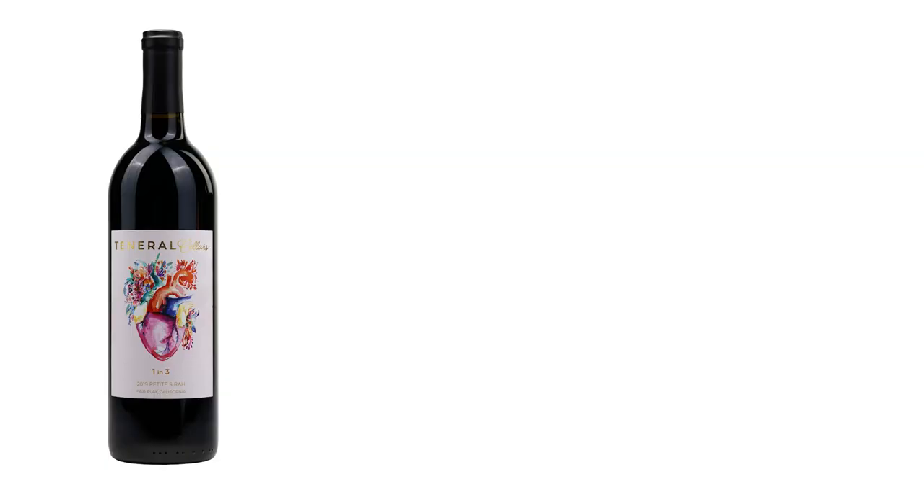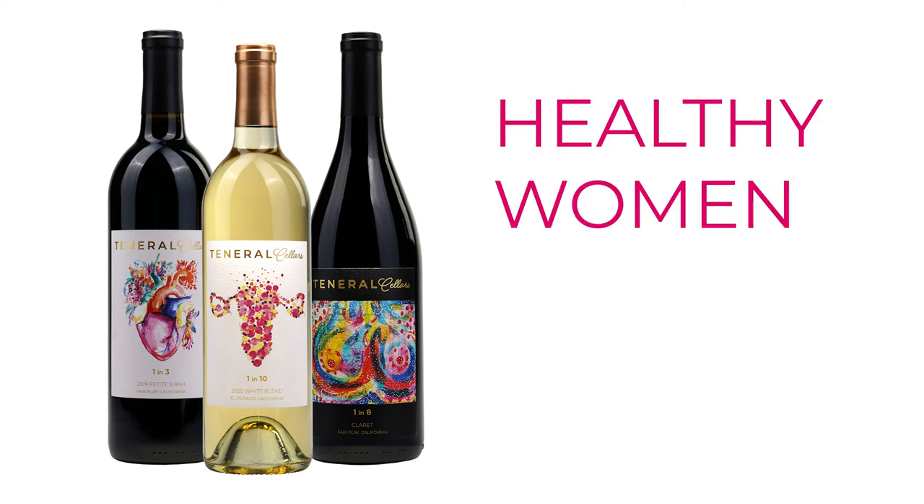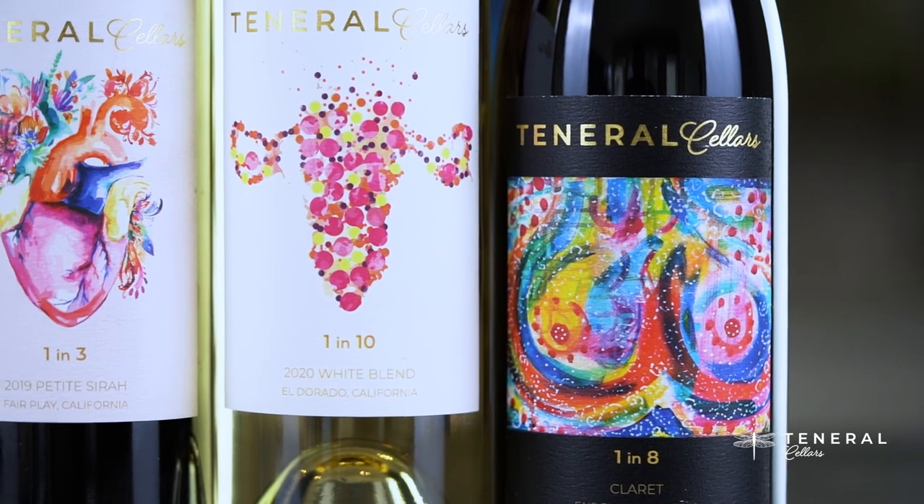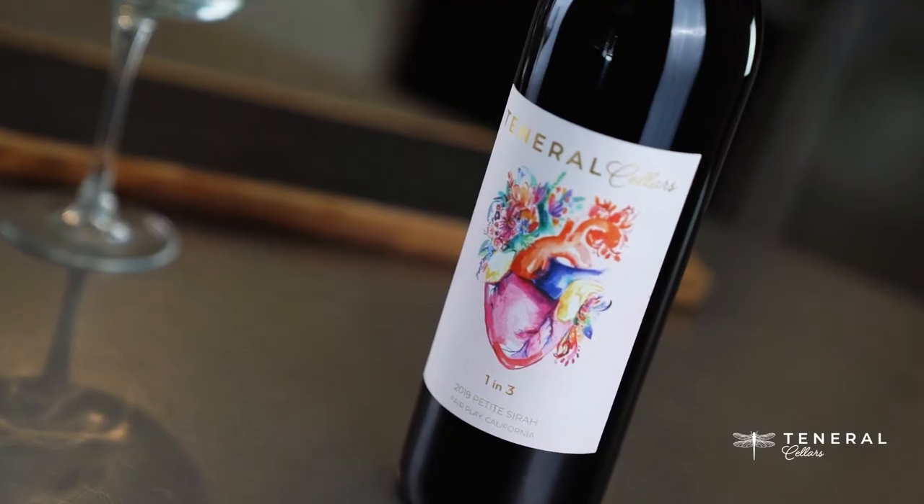My name is Catherine Follis, and I was the fifth woman in the world to become a master sommelier. Thank you for joining me as we taste through Tenerelle Cellars wine, which is called One in Three Petit Syrah, and this is from Fair Play, which is in the Sierra Nevada.